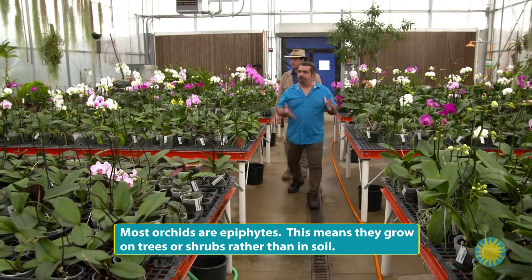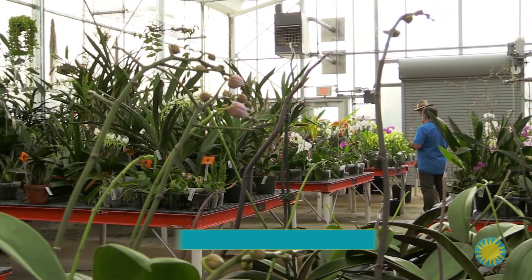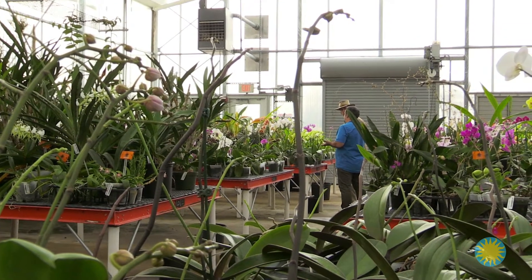Orchids can be found on every continent but Antarctica — from the tops of mountains to beach fronts, swamps to semi-desert. Most species reproduce by luring pollinators like bees, hummingbirds, and moths.